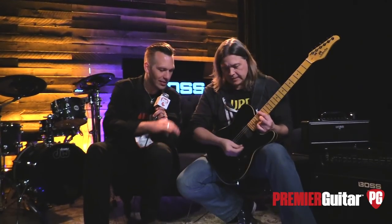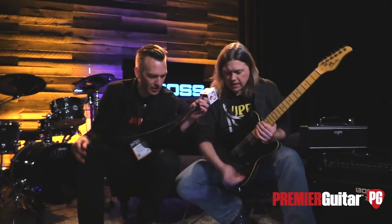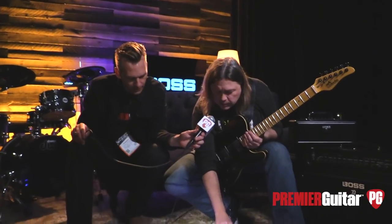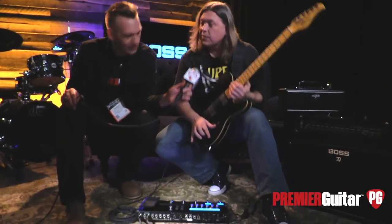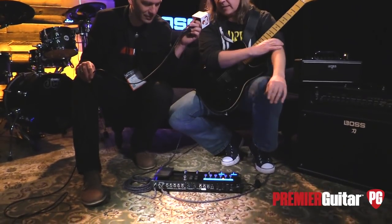Can we hear some of the other sounds? I know you guys have another appointment in a minute, so do you want to just show us some other sounds? Sure, let's just kind of pull up something here. Because it is such a massive, cool effects processor with multiple routing, let's give you something that has a little bit of effects on it.